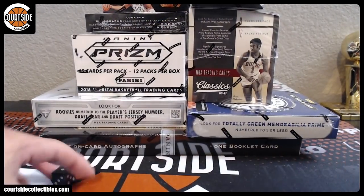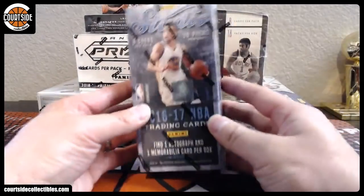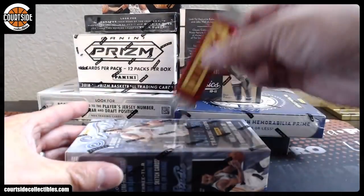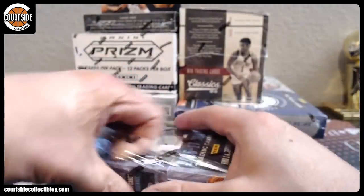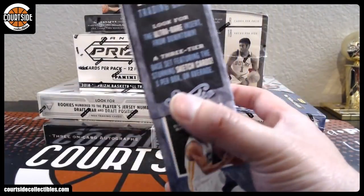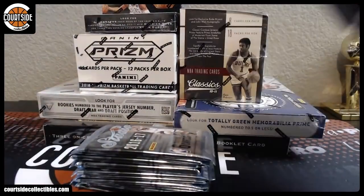All right, let's see. We'll do 16-17 Studio Basketball. Let's see if we hit a downtown out of here. I think we hit a downtown out of Cornerstones the other night. We'll get a teal or a magenta.